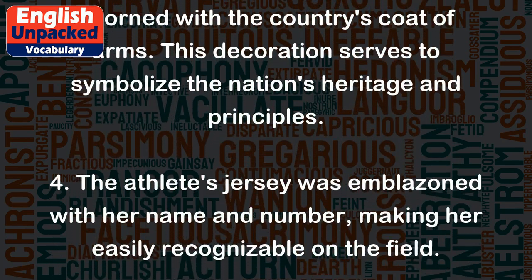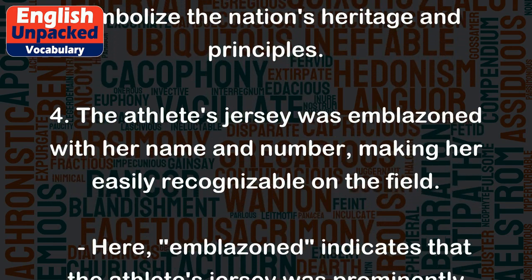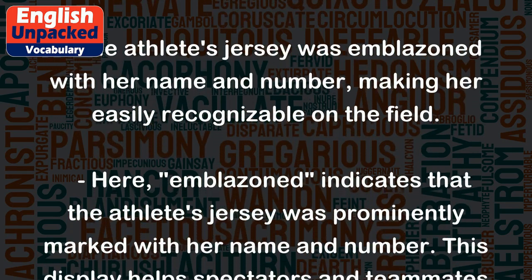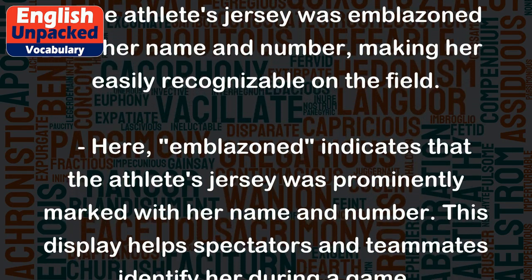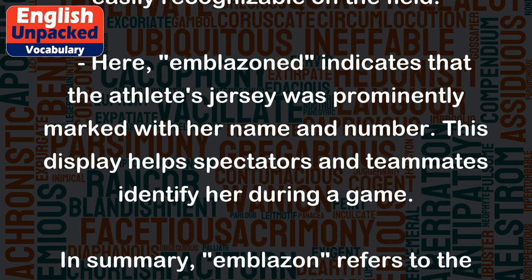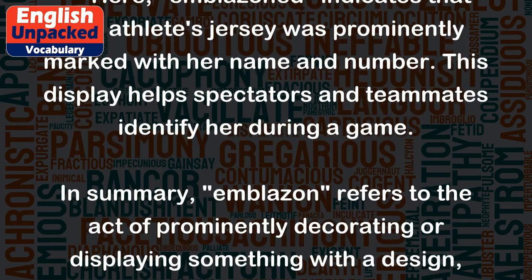4. The athlete's jersey was emblazoned with her name and number, making her easily recognizable on the field. Here, emblazoned indicates that the athlete's jersey was prominently marked with her name and number. This display helps spectators and teammates identify her during a game.